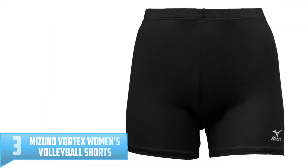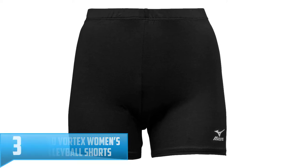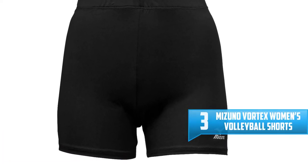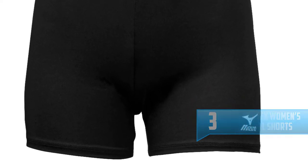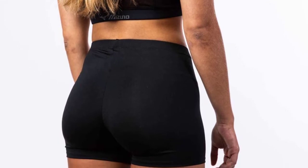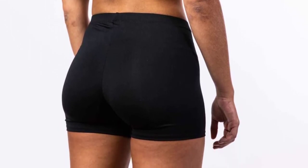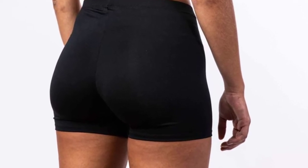Number 3: Mizuno Vortex Women's Volleyball Shorts. The Mizuno Vortex is meant to impress anyone in search of the finest volleyball shorts to wear. These shorts have a low-rise waistband, so you can feel comfortable with every move while allowing for more coverage. The fabric is also durable, which means you can easily wash and dry without worrying about the material wearing out too quickly.